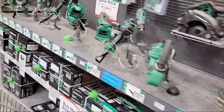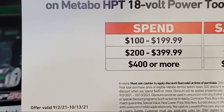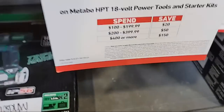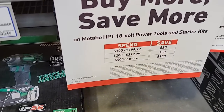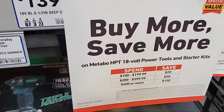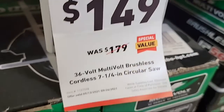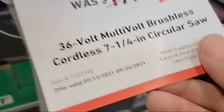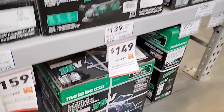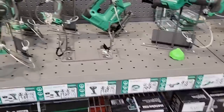Now we're at the Metabo section and they're still doing their Buy More Save More promotion running until the 13th. If you spend up to $200 you'll save $20 — it's about 10% off, not as good as the Milwaukee one. They're also still doing the circular saw at $149, which is $30 off. I'm not sure if that deal has expired yet, but I'd assume they'd honor it if you complained.